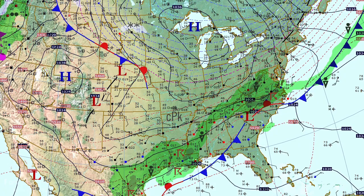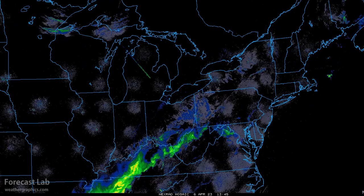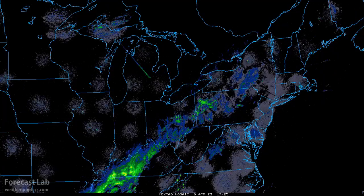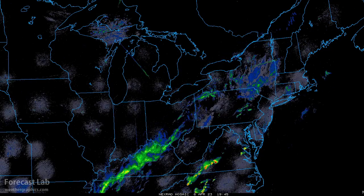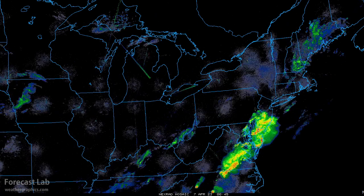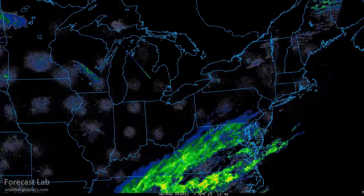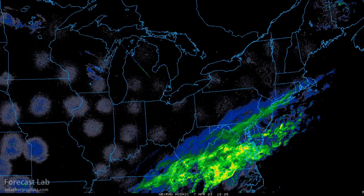Some heavy rains in the Carolinas and Virginia yesterday with the first wave moving into Virginia. You can see storms erupting in the western part of the state, which brought the first round of spring storms with some wind and hail reports. That moved quickly off into the Atlantic during the evening, and then we got round two coming in today with a very extensive area of precip.